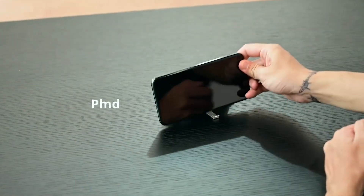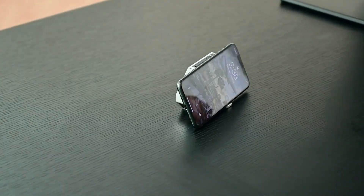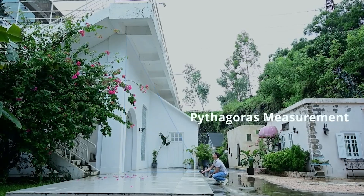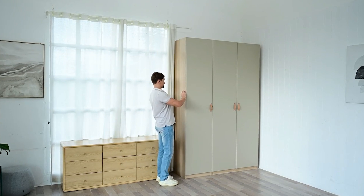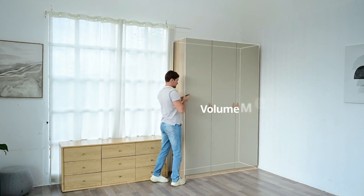Moreover, there's a built-in alarm with a 100 decibel volume to deter intruders. Priced at $129, this multi-tool promises versatility and convenience for various tasks and situations.